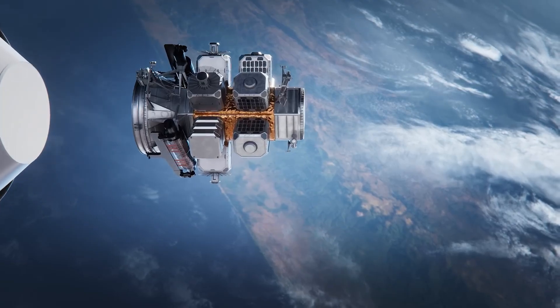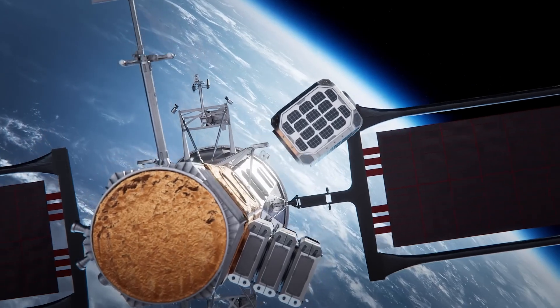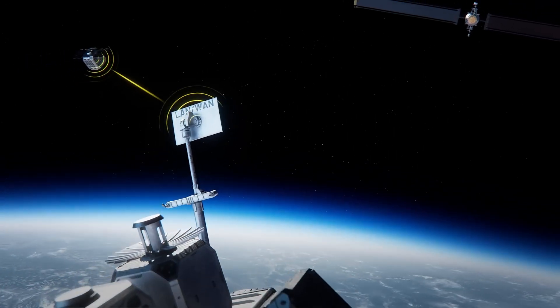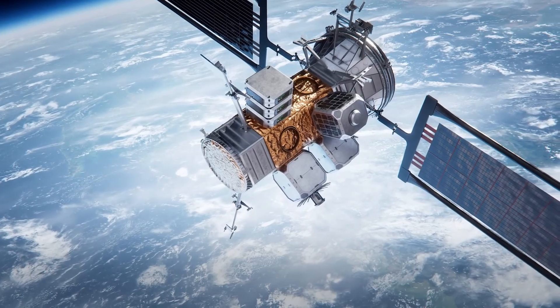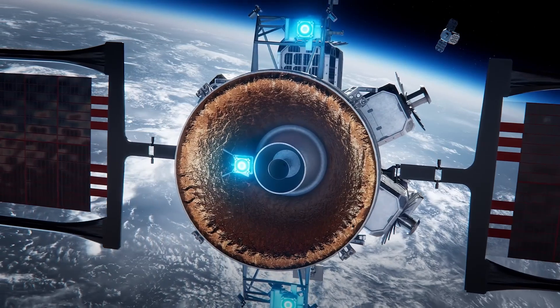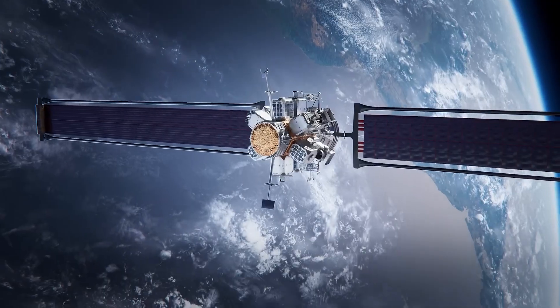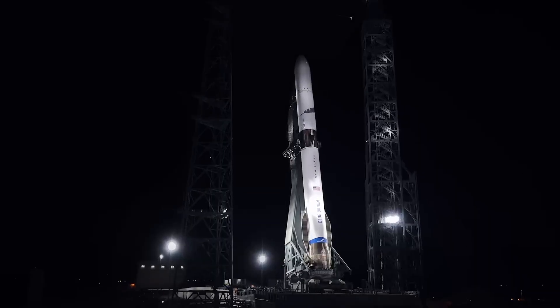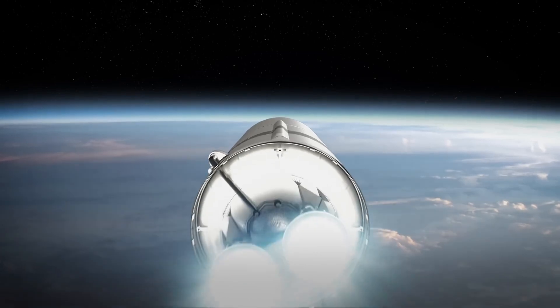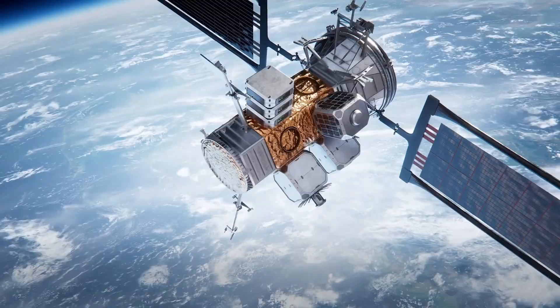The Blue Ring platform utilizes a combination of chemical propulsion for major maneuvers and electric propulsion for station-keeping and efficient orbit changes. It was the inaugural payload for Blue Origin's heavy-lift New Glenn rocket, whose first successful launch (NG-1 mission) took place on January 16, 2025, successfully deploying the Blue Ring Pathfinder into orbit. The mission is a crucial step towards the development of the full Blue Ring Platform, envisioned as a multi-mission, multi-orbit space mobility platform.